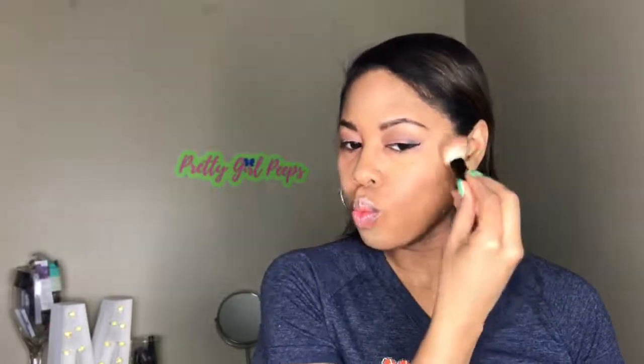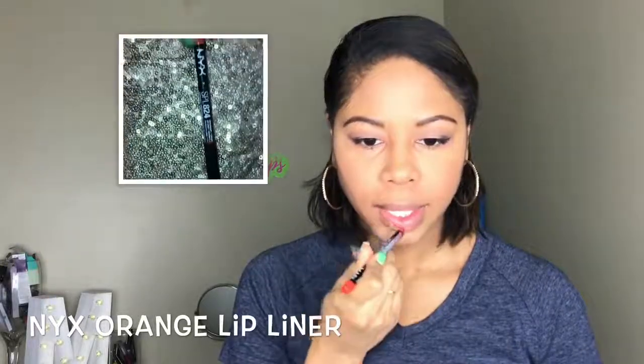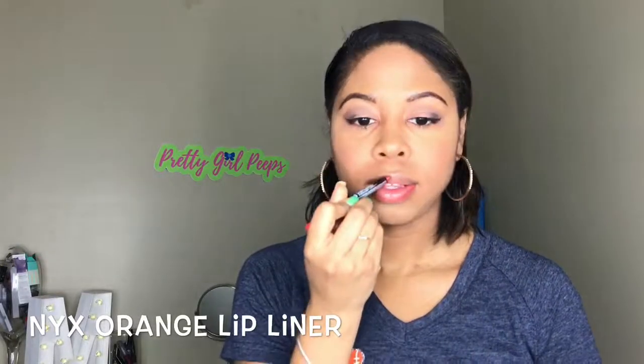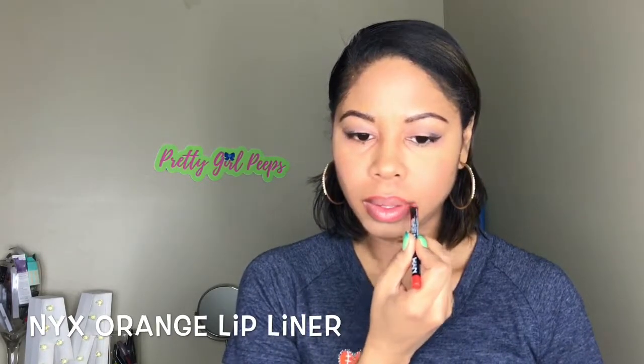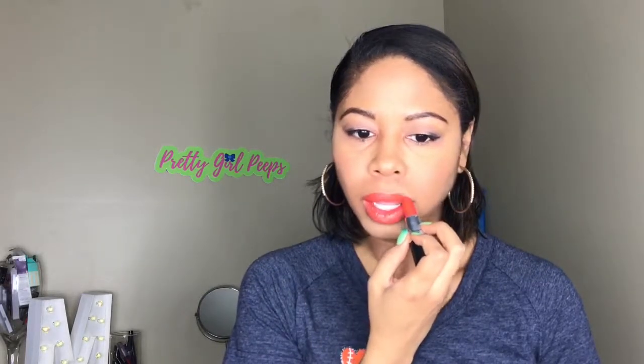Next I went into my ELF contour and blush kit and did all the areas to bring some dimension back into my face — sometimes after foundation and concealer you just need to bring the color back. Then I took my NYX orange lip pencil and outlined my lips without over-lining. I followed up with my MAC More Orange lipstick, one of my favorite colors for spring and summer, making sure the coverage was even and the color payoff was where I wanted it — very bright, bubbly, and orange.